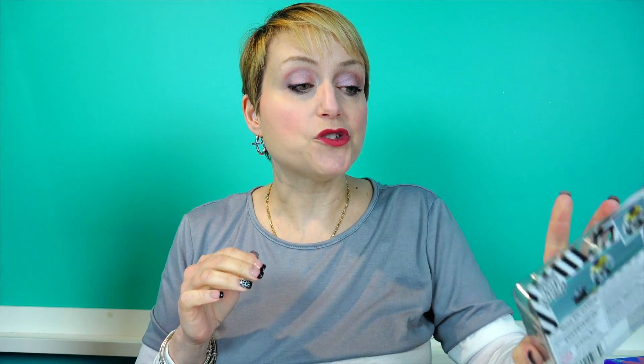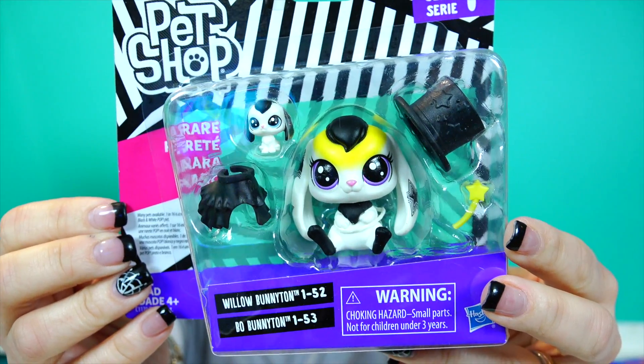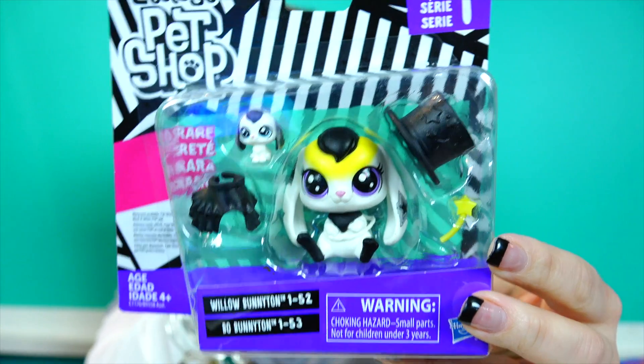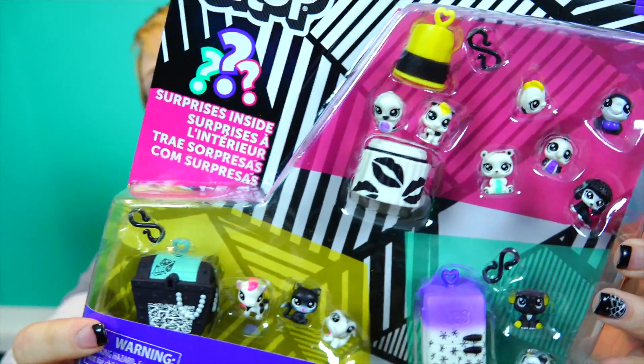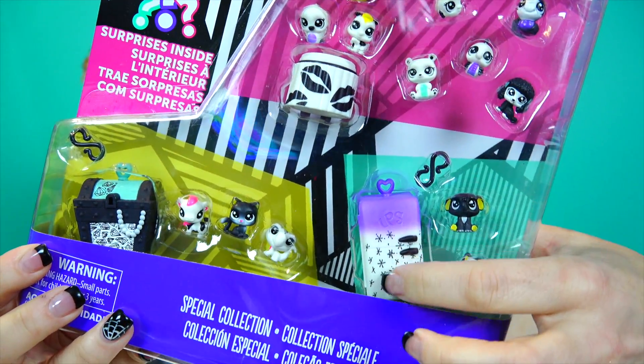The first six months of 2017 were all about the rainbow Littlest Pets. The second half of the year, the specials are the black and white themed, and I am in love with all of the black and white themed LPS. Here's the rest of the black and white, and these teensies are just off the hook adorable.